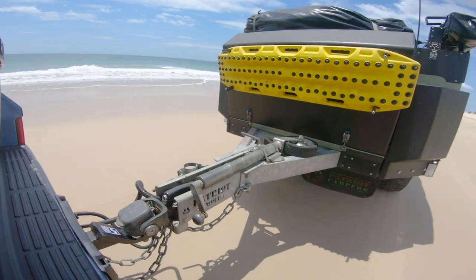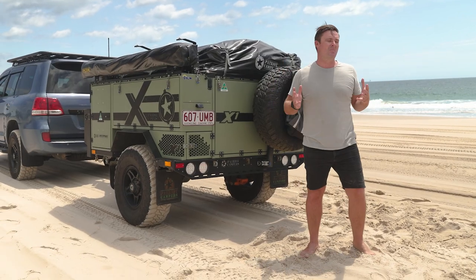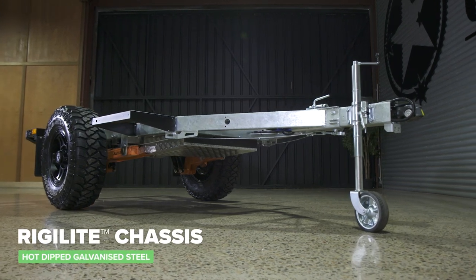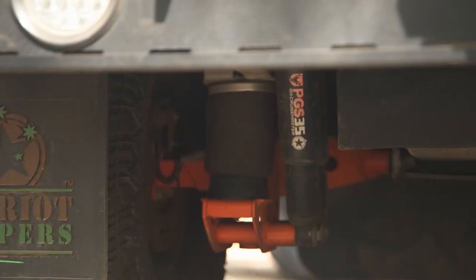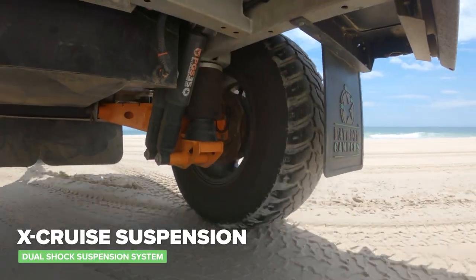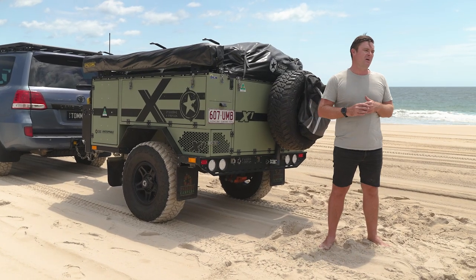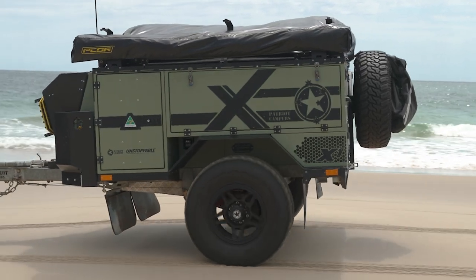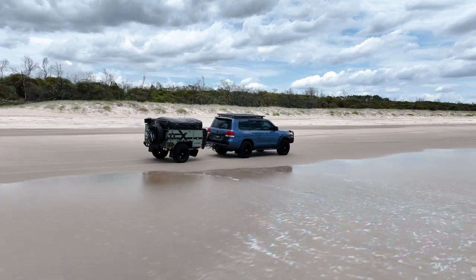There's no other trailer I'd want to tow on the beach than this one. It's so light and compact, sitting on that ridgeline light chassis. The X-Crucis airbag suspension with dual shocks underneath makes this trailer an absolute breeze to tow wherever you are, especially on the beach. The 33-inch mud terrain tyres, let down to 18 pounds, float right on top of this soft sand.